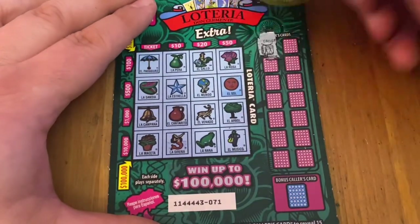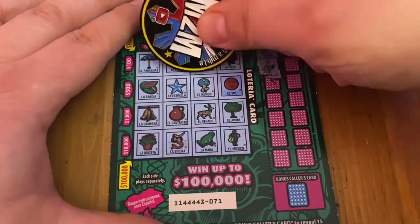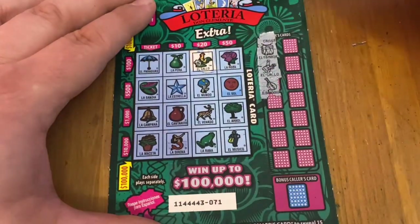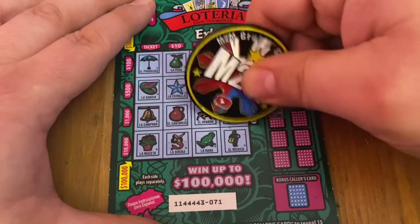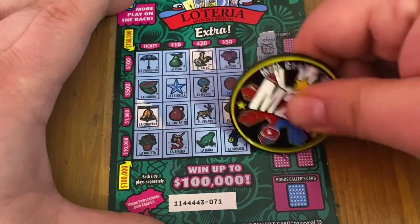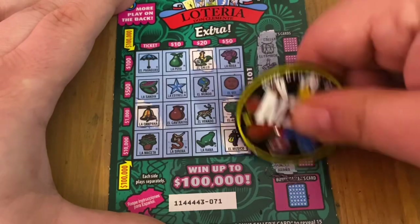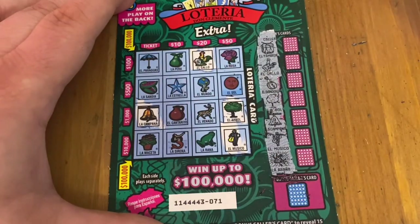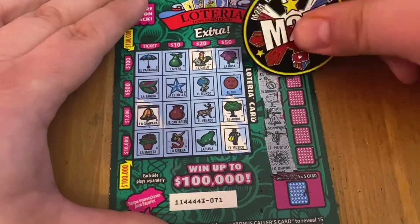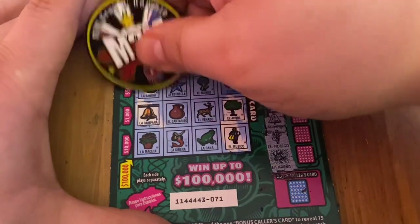Ticket 71. Drum — no. Crazy chicken — sure, why not. Bandolin — nope. I do have the tree. I do have the bell. A musician I have. That's the spider — don't have it though. Cello — nope. No bird with a long neck.